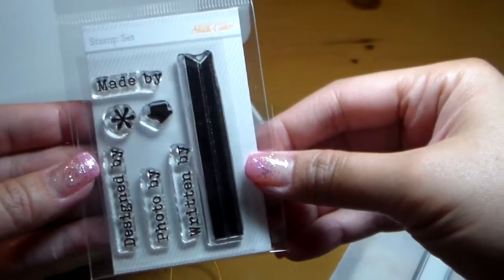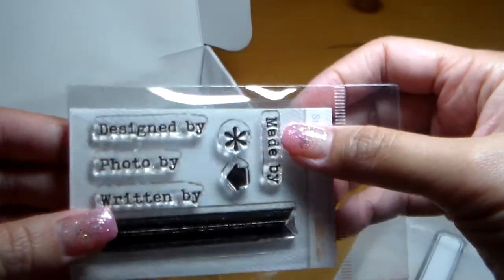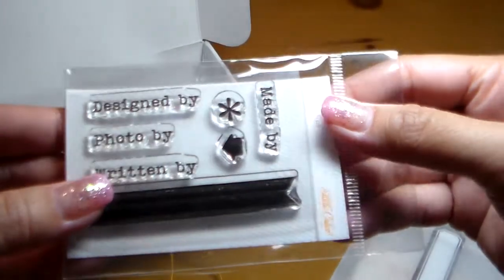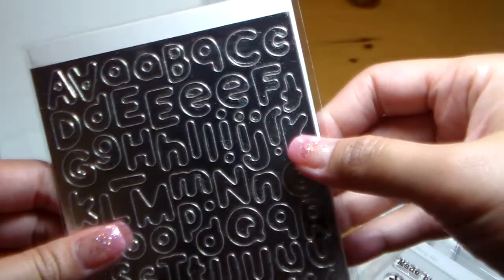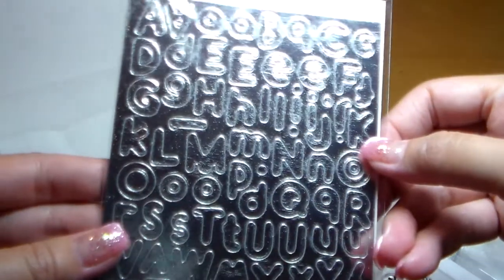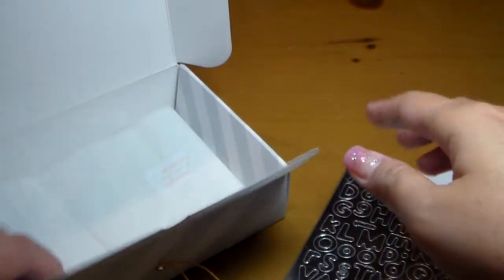Here's the stamp set for the month. It's okay — I'm not really thrilled about it, but it's okay. Here are the alpha stickers. There's not even a brand name on them, and I'm not sure how I feel about that bright metallic silver.